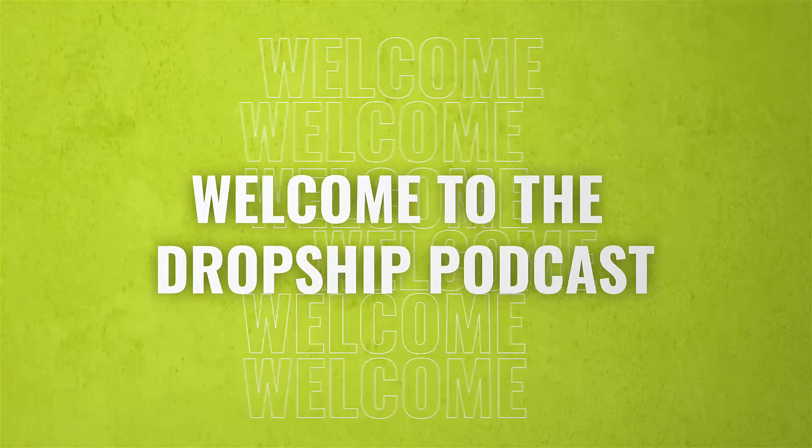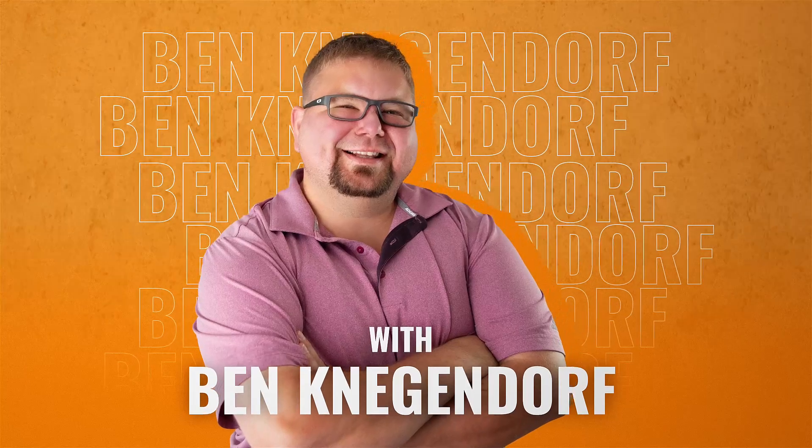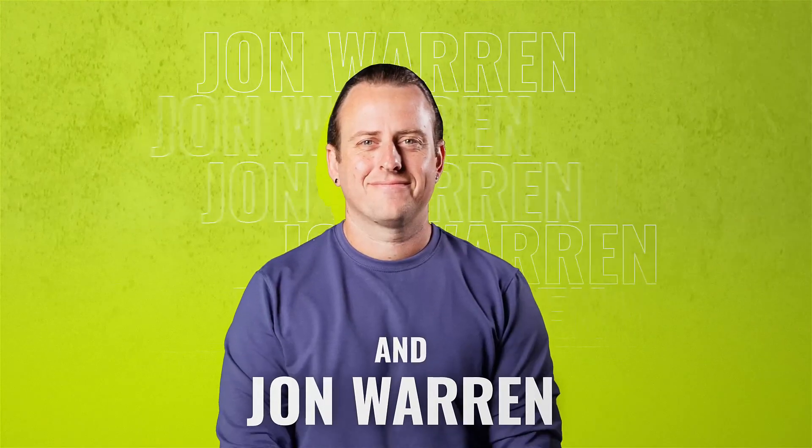Welcome to the Drop Ship Podcast, where you'll learn how to build and grow a high-ticket dropshipping business and hear stories from successful e-commerce entrepreneurs. Let's kick this thing off.